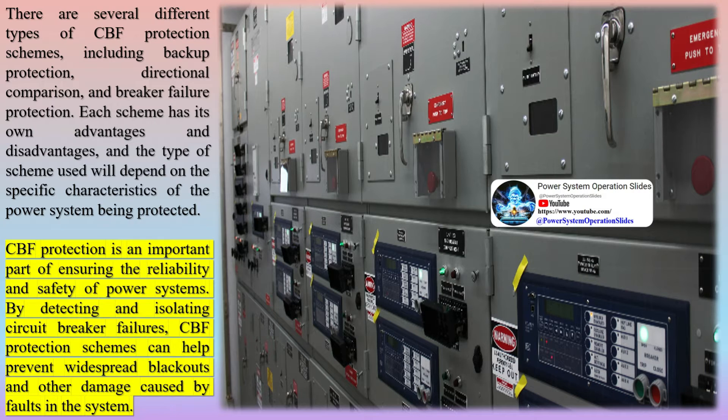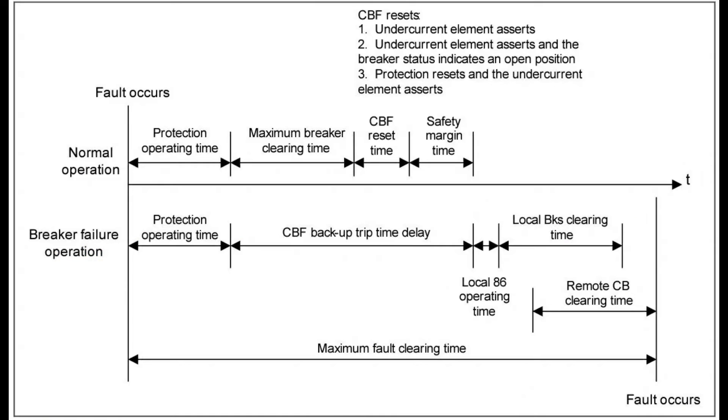To address this issue, power system operators use CBF protection schemes. These schemes are designed to detect circuit breaker failures and take appropriate action to prevent further damage. When a CBF protection scheme detects a circuit breaker failure, it can send a signal to nearby breakers to trip, isolating the faulty section of the system and preventing the spread of the fault.